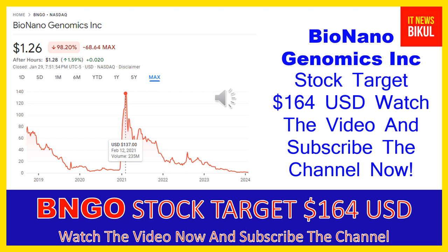Hello friends, today I have taken a very good stock for you that will give you very good returns in coming days. That stock is Bio NanoGenomics Inc, ticker BNGO. BNGO stock is now trading at $1.26 USD level on January 30th, 2024. If you want, you can invest now in BNGO stock and earn good profit in coming days. Bio NanoGenomics Inc company market cap is $48.939 million.